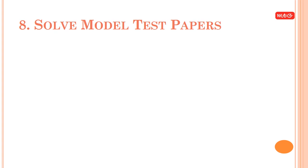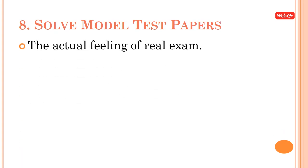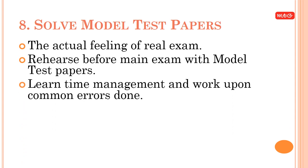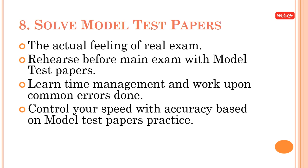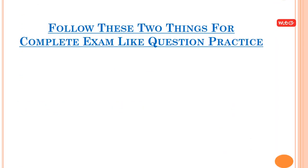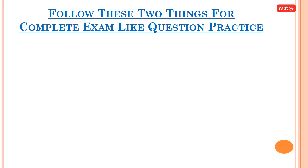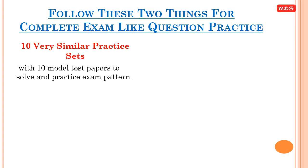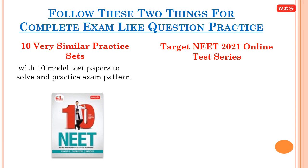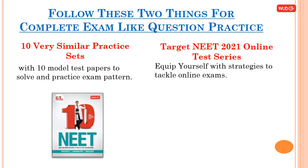Tip 8: Solve model test papers to get the actual feeling of a real exam. Rehearse before the main exam, learn time management, and work on common errors. Control your speed and accuracy based on practice. In the last month, solve one paper daily. Use 10 very similar practice sets and 10 model test papers. Also use 'Target NEET 2021 Online Test Series' to equip yourself with strategies for online exams.